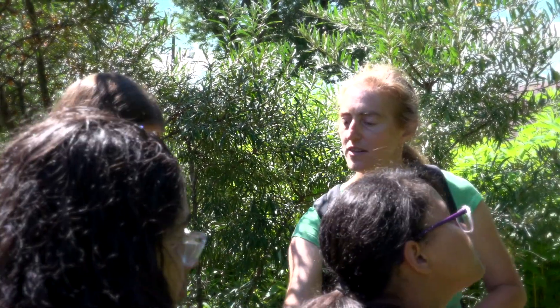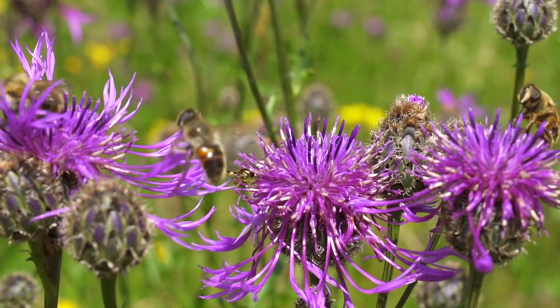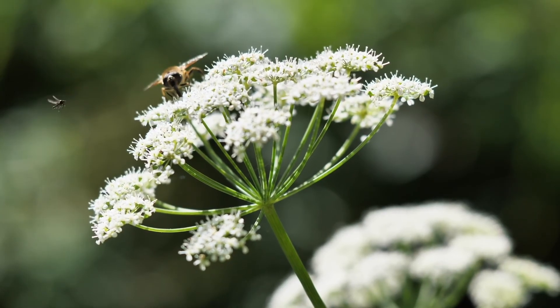I'm really interested in the ways that flowers can mediate so many different kinds of interactions. They're this resource — they're colorful, they smell, they have nectar and pollen. They're kind of this beacon that can interact with so many different kinds of organisms in so many different ways, which I think is really fascinating.